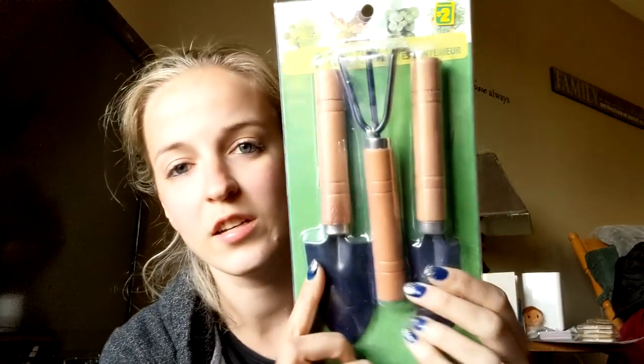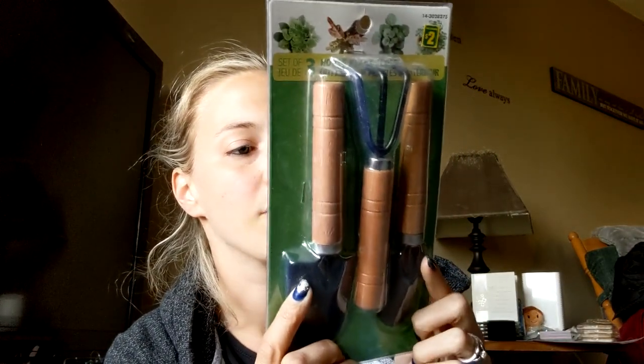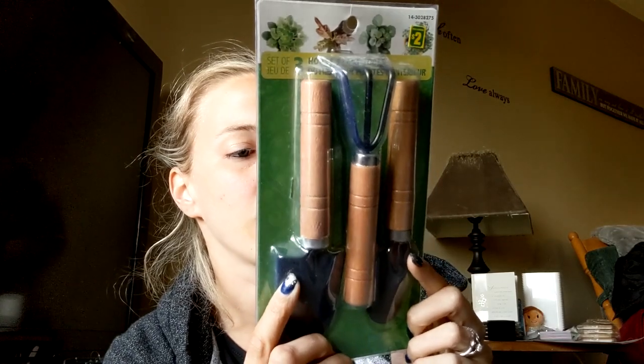I picked up this set of three house plant tools — I could only find one set. I went to all three of my locations a few times and couldn't find any more, so I really hope they come out with more. They were $2 and it comes with a trowel, cultivator, and a spade. We use them for our sensory bin.